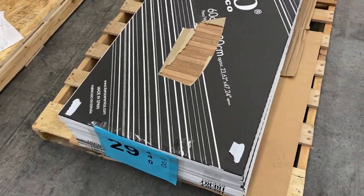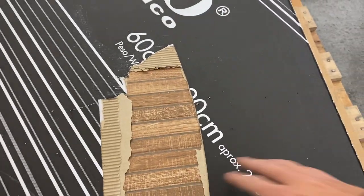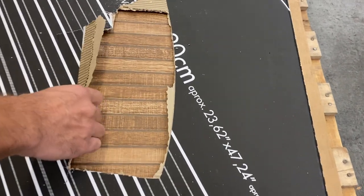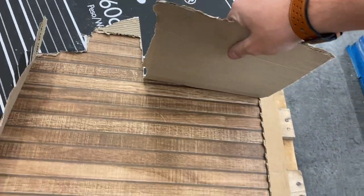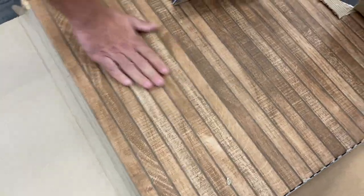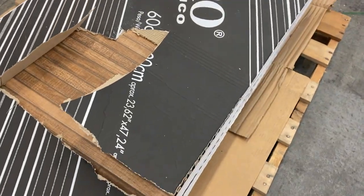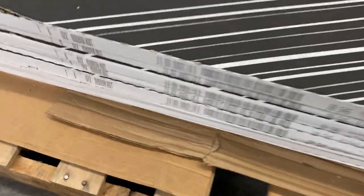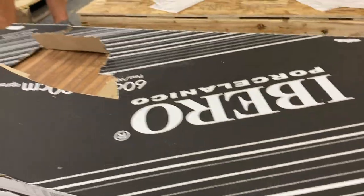Number twenty-nine is new — some kind of very unique, very heavy tile. We couldn't find information on it. It appears to be about 24 inches by 48 inches roughly. There are eight of them with two pieces each, so 16 of these big beautiful pieces of porcelain. A beautiful piece on pallet number 29.